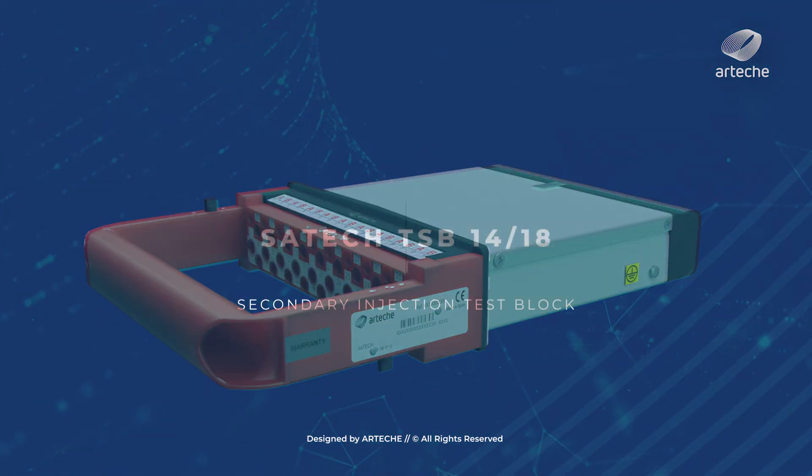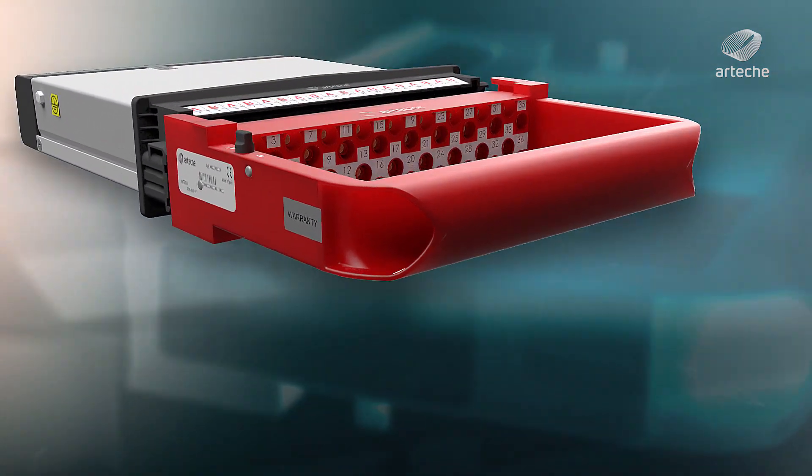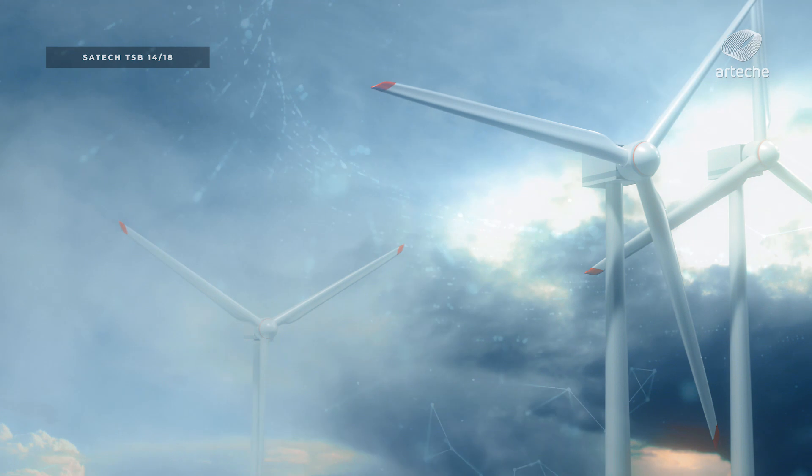The CETEC TSB test blocks range allows verification and testing of any secondary device without disconnecting the secondaries of the instrument transformers.